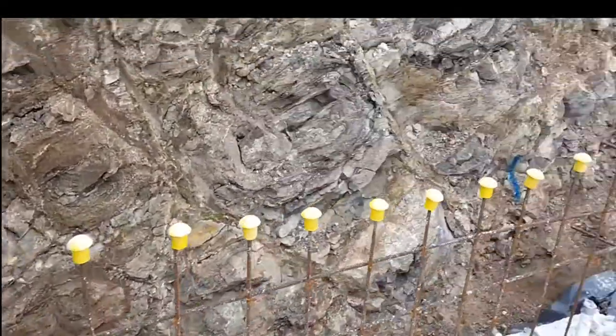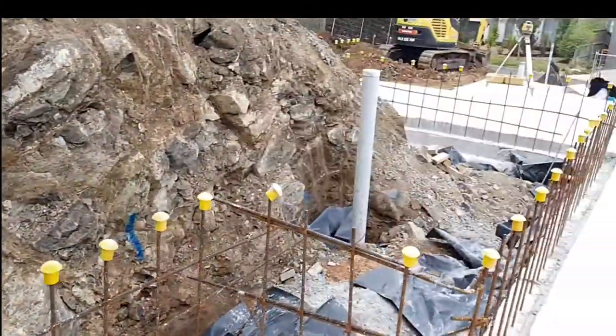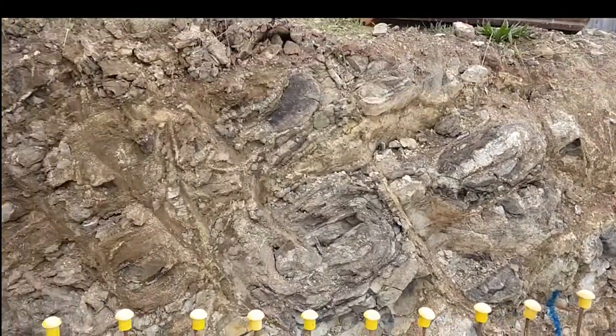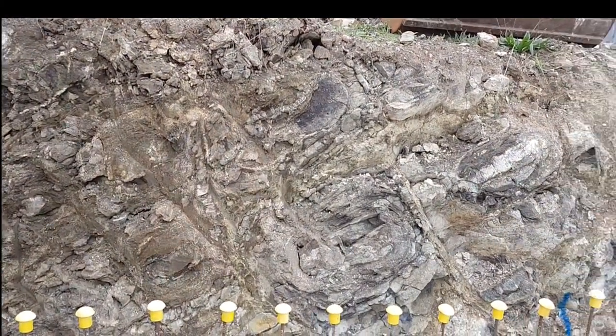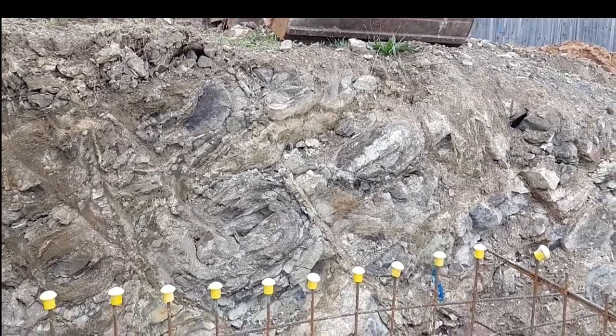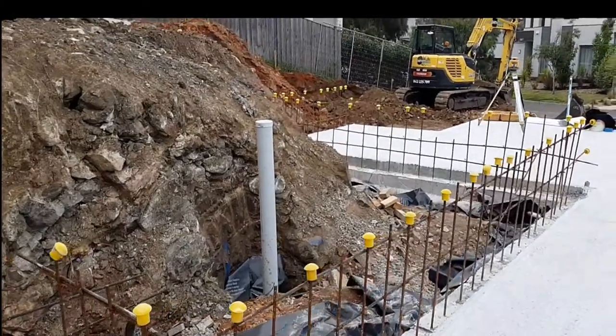Here we're just starting to prepare for the block wall, and these steel rods are actually going to be encased in the bricks with concrete and create a solid mass of wall that will protect both the building from any rock slide and from water. These are referred to as starter bars.